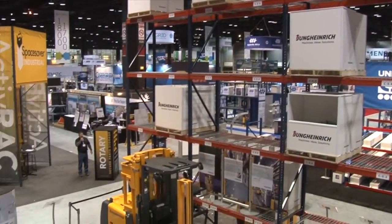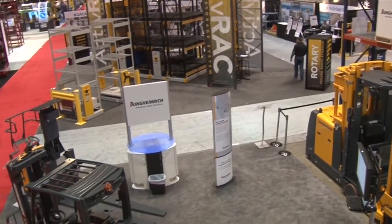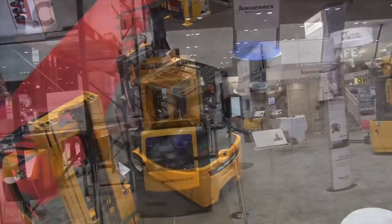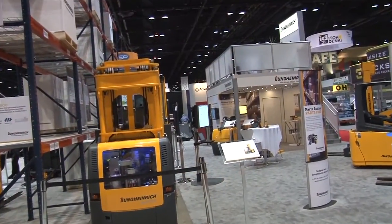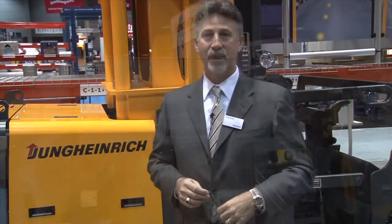As you can see, I'm standing at our booth at the Promat Show in Chicago, the largest material handling show in North America, and we've arrived early on a very cold Chicago morning to film our warehouse navigation demonstration. Unlike the activity levels here over the first two days in our booth, we're taking advantage of this quiet time.